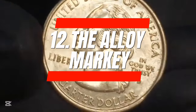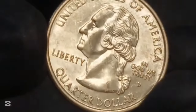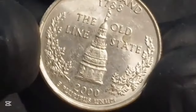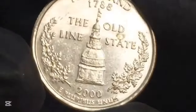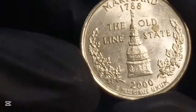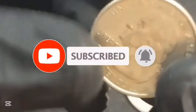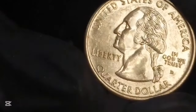12. The Alloy Market. Are you looking to monetize your coin collection? The Alloy Market offers a seamless solution for selling your coins with confidence. To get started, visit their website and request a complimentary appraisal kit. Once it arrives, carefully package your coins and utilize the provided prepaid shipping label to send them back securely. Experienced numismatists will evaluate your coins and present you with a competitive offer. Should you accept, expect swift payment within 24 hours. With the Alloy Market's commitment to transparency and efficiency, parting ways with your coins becomes a stress-free way to cash in.